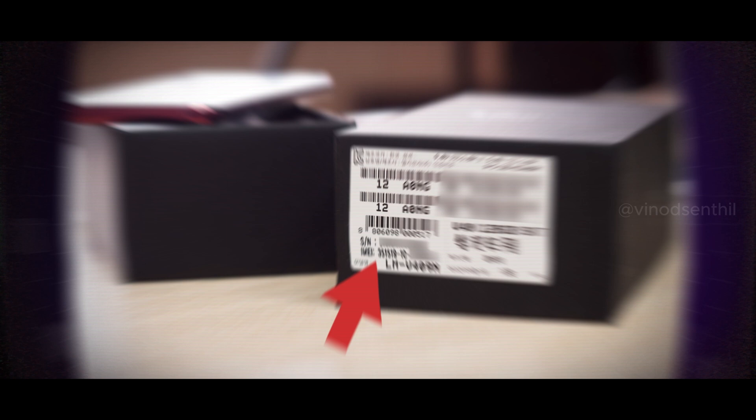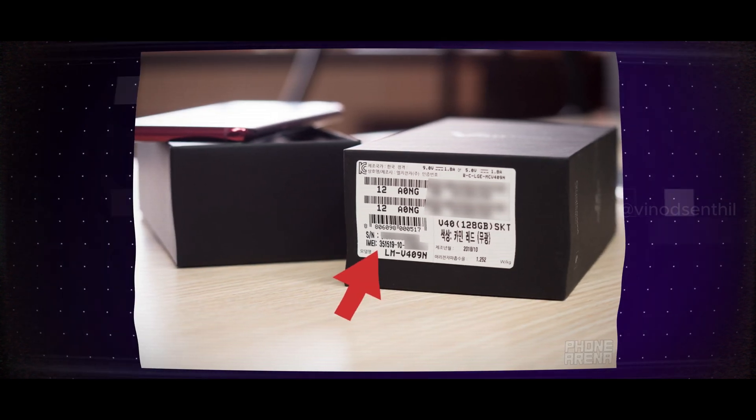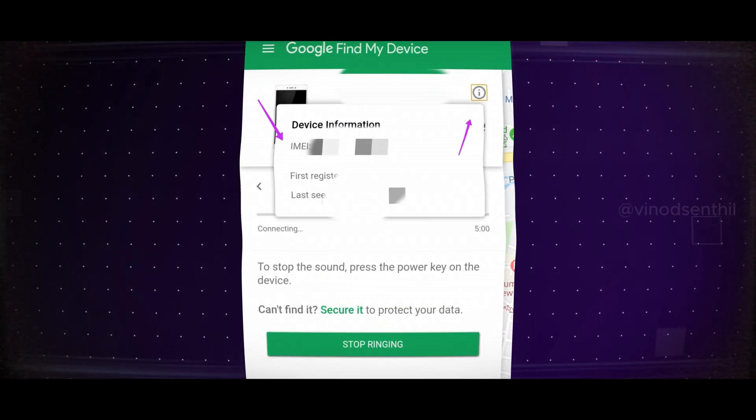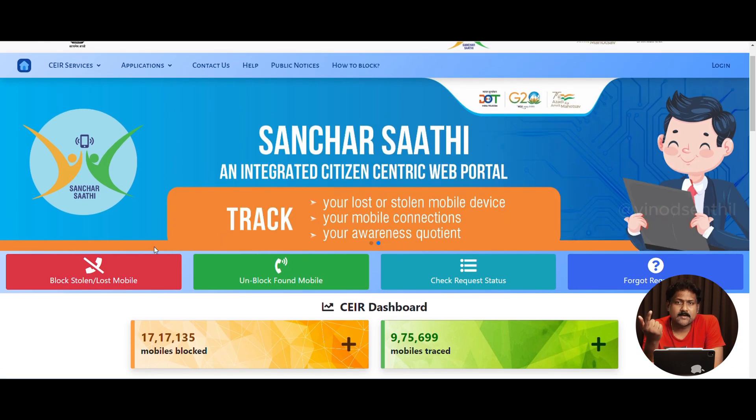In case you don't have the IMEI details, there are two ways to check. Number one, you can check your old mobile phone box — the purchase box would actually have the IMEI code. In case you don't have the box or lost it, there is an option through Google where you can find your IMEI number associated with your Google account login.